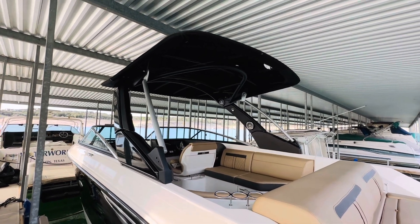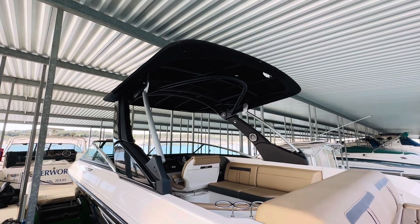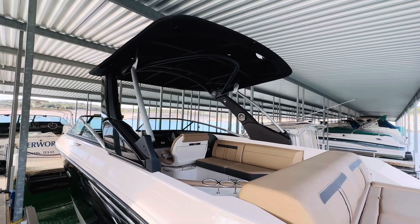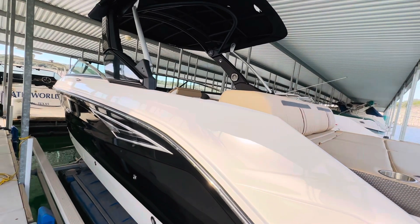Just a beautiful tower with a giant bimini offering your passengers tons of coverage. That is a power tower as well — folds down with the push of a button to limit your height profile for storage, going under bridges, or whatever you need.